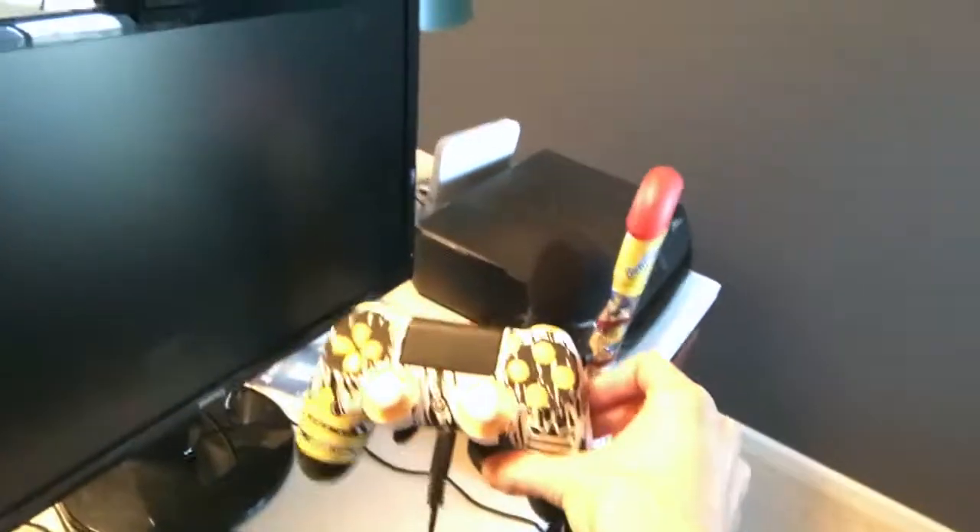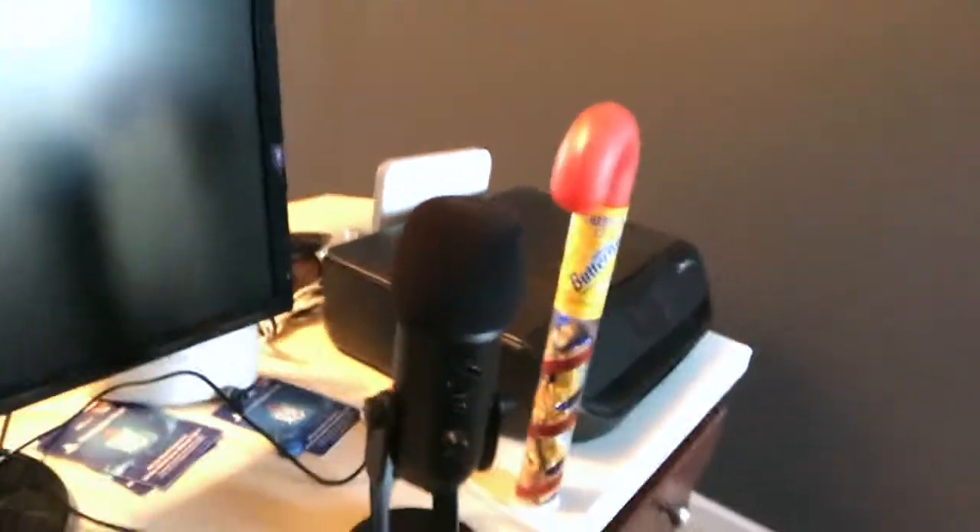I honestly don't know what the difference is between them. But then we got my Scuf controller here — the Scump design, pretty sweet. I got the paddles in the back of that. And then my Blue Yeti mic is right here. I just sold my Blue Snowball actually, which is what I used before. And yeah, the new Blue Yeti — and I got the foam pop filter up on top of that.